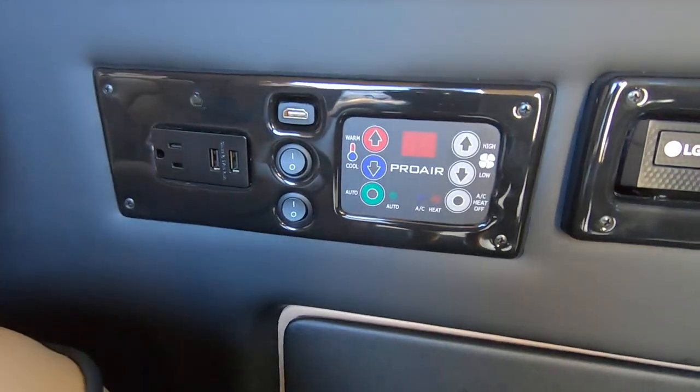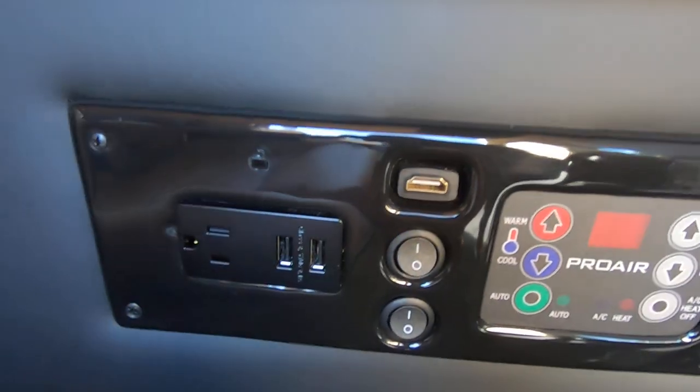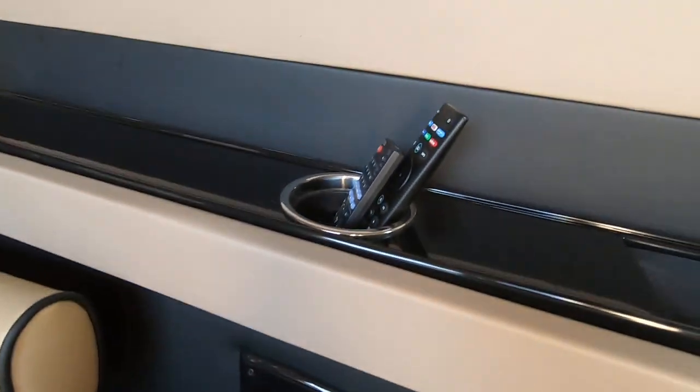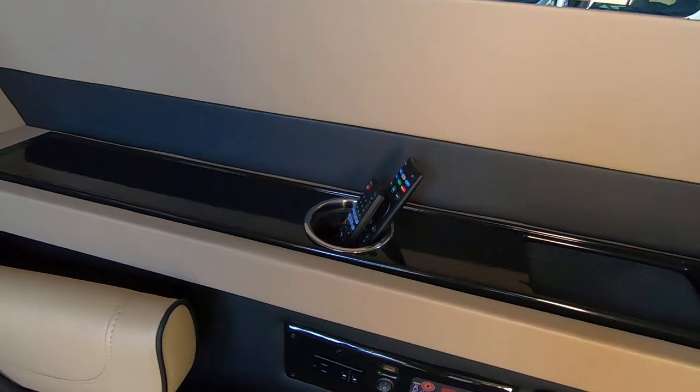LG Blu-ray DVD player, your rear HVAC controls, an HDMI port, a couple USB ports and a power outlet, and your remotes for the TV and DVD.